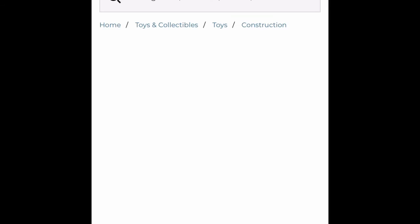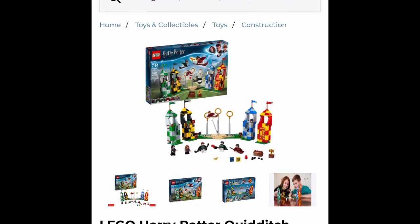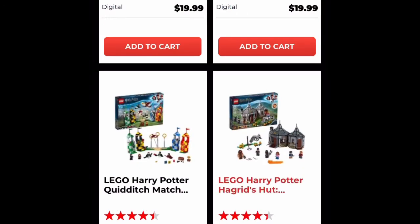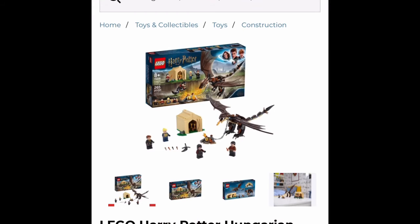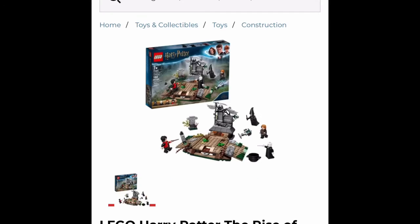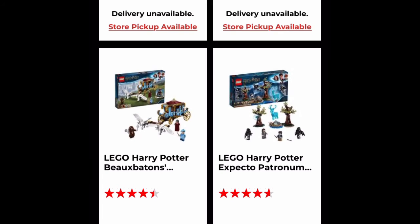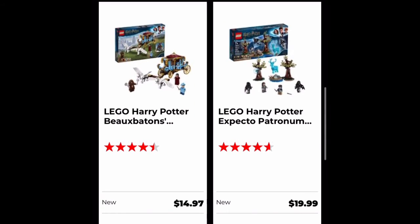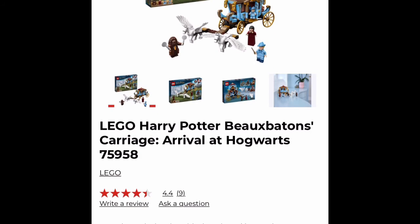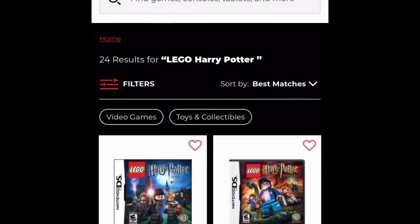Then we got the Quidditch Match, usually a $40 set, here for $12. Another great deal for Harry Potter fans. Next is Hagrid's Hut here for $18, usually $60. Then the Hungarian Horntail Challenge, usually a $30 set, here for $9. Then the Rise of Voldemort, here for only $6, usually a $20 set — just insane savings. For some reason the Expecto Patronum isn't on sale, but the carriage is on sale — usually a $50 set — here for $15.